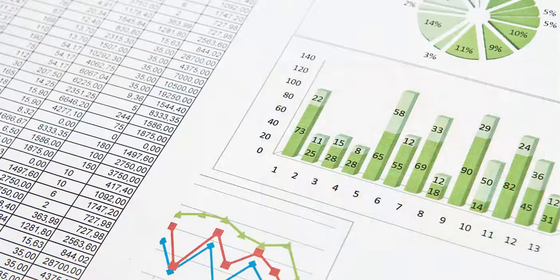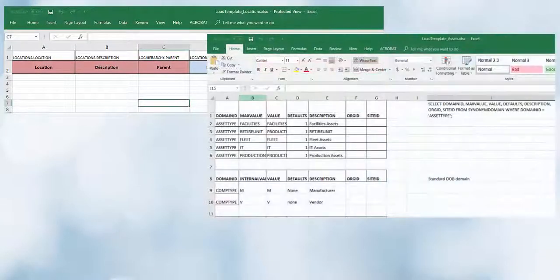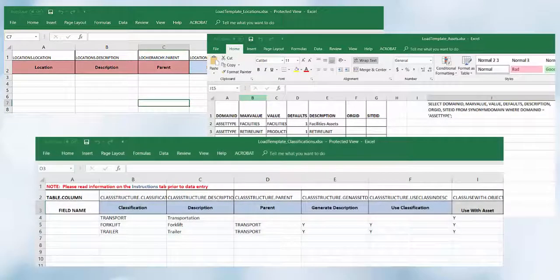What about your data? We aren't like other utilities, you say. So true. In our years of working within this industry, we understand that a cookie cutter set of data just won't cut it. StarMax includes data load templates for your work, asset, inventory, and other complementary data, including work order history — so it is your system and your data.